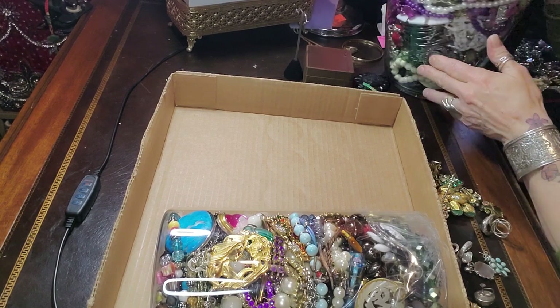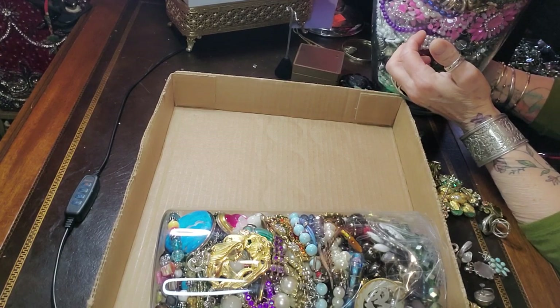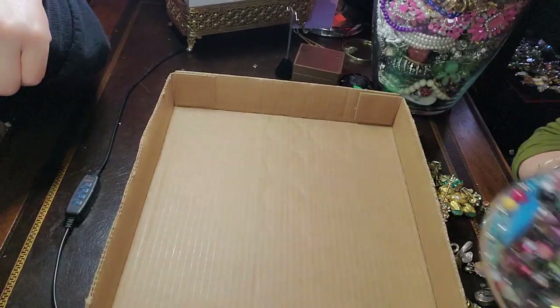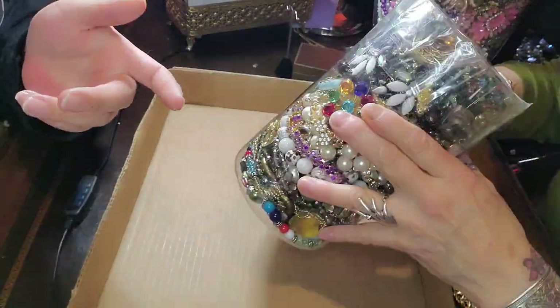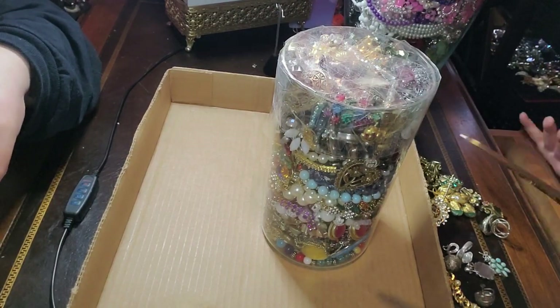So which one do we do, Tasha? This one said craft, so this one is going to be more... But that one looks fun. I see a mermaid. I see some owls. And then this one was all wearable. We can start with this one because it's small, but that one still looks fun. Let's do them both. I'll give you these scissors to open this.